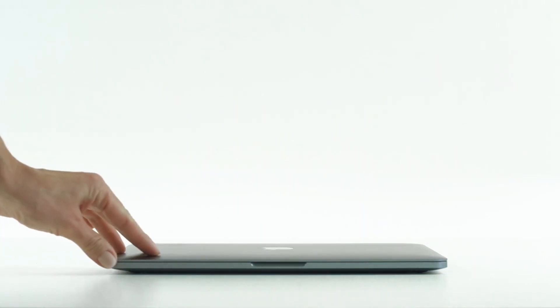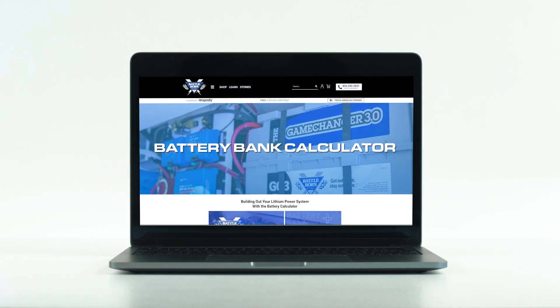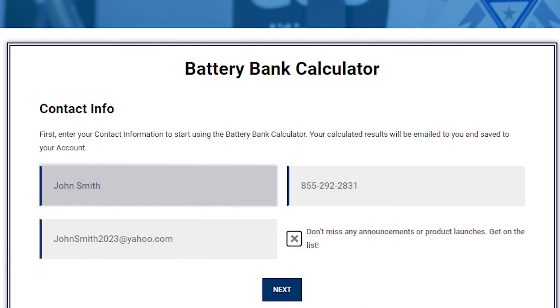Let's get into it. First, let's take a quick walkthrough of the Battery Bank Calculator and how to use it to best determine your power needs. You'll begin by entering your contact information. This will allow you to save your configuration to your account, receive an emailed calculation and ensure our tech team is able to quickly get in touch to assist you.